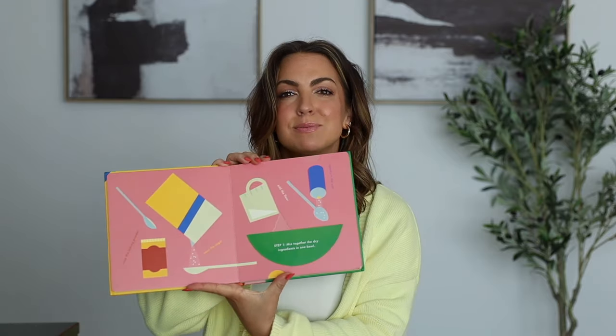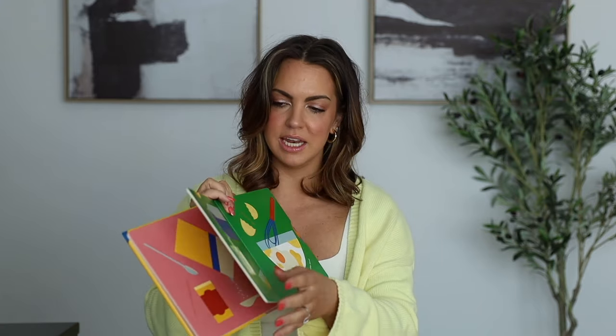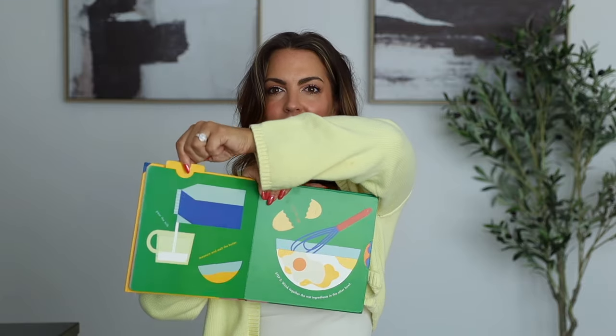My husband and I are obsessed with these books called Cook in a Book — they have a ton of them. We have the pancake one. It's an interactive recipe book and the pages are thick and nice quality. It goes through a whole recipe of how to make pancakes, but it's interactive because your kid can pull things and make the ingredients go in. It's just very clever — like putting the milk in. My daughter really likes it. They have a ton of different foods — there's a taco one, a pizza one — and we're probably going to start just collecting them.